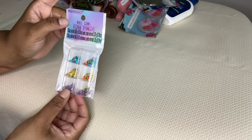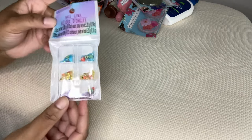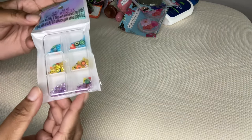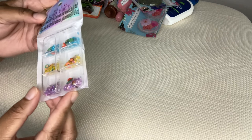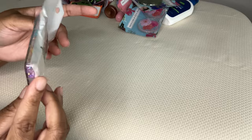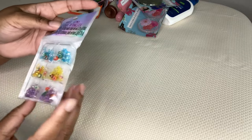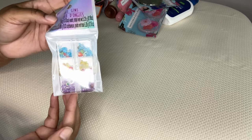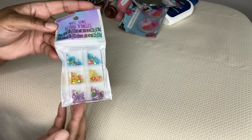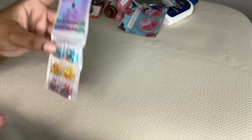Nail Gems by Mila Studio - they have little fruits in them. Kiwi, I see an avocado, a lime, a watermelon, strawberry. I don't know what that yellow one is. Mainly blue, yellow, and purple gems but with those fruit shapes in there - so cute. You can use them for crafts, your nails, whatever.